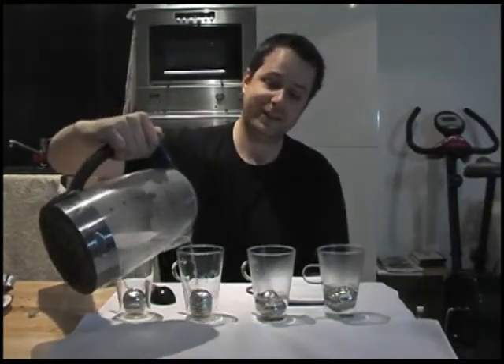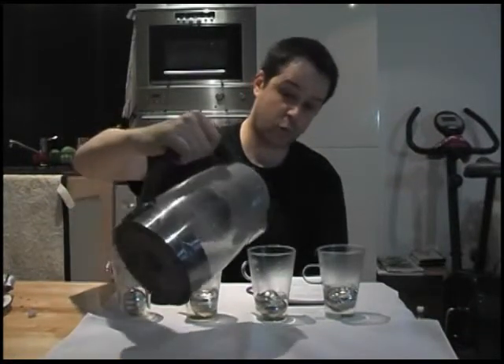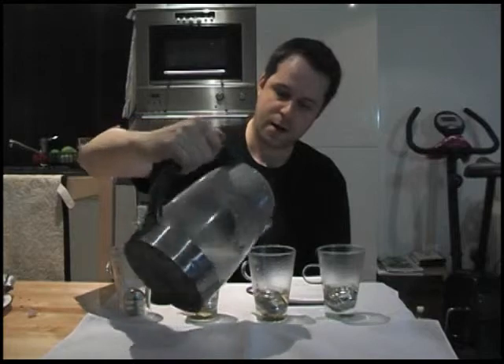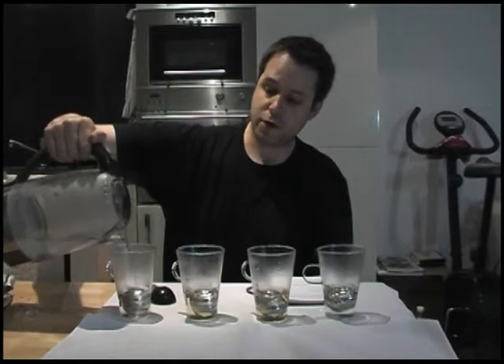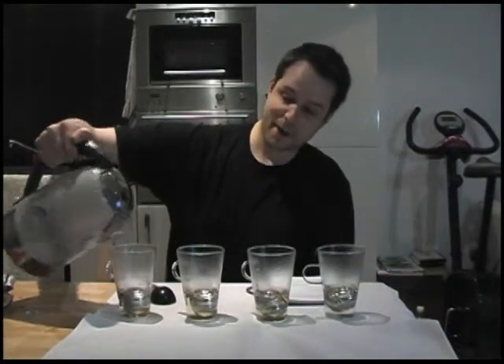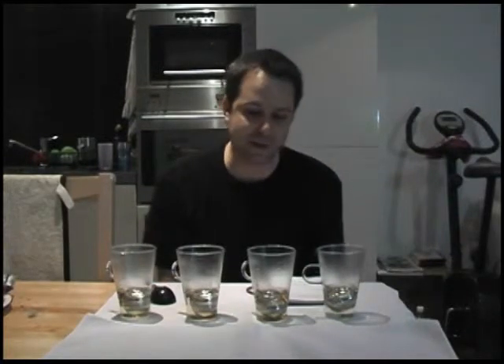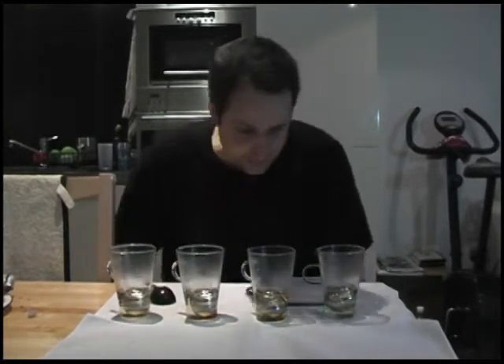Tea is the second most drunk drink in the world, apparently behind water. You may or may not know that it comes from the same family as the camellia — in fact, the plant that all tea comes from is called Camellia sinensis, so it's in the same family as the camellias you may well have in your garden.